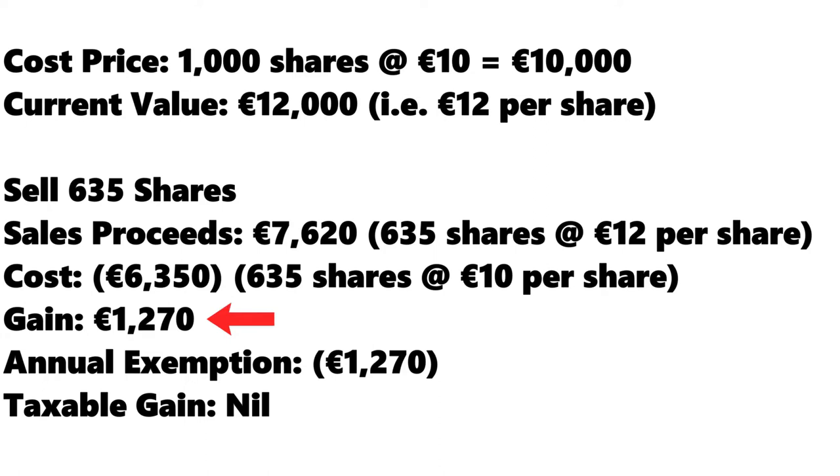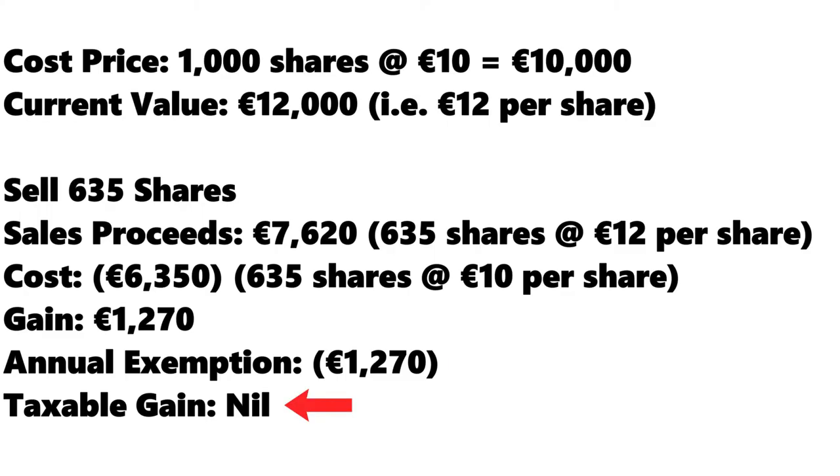When we sell exactly 635 shares, we realize a capital gain of €1,270 — the difference between 635 shares sold at €12 per share and 635 shares purchased at €10 per share. That gain is fully covered by the annual CGT exemption and therefore no tax liability will arise. Most investors who use this strategy will choose to immediately reinvest the total sales proceeds — which in this case is €7,620 — right back into the stock. By immediately reinvesting the €7,620, the investor is purchasing shares at the higher price of €12 per share. The total value of their investment is exactly the same as before the sale, but the cost of their investment on paper is now higher.